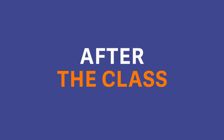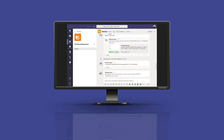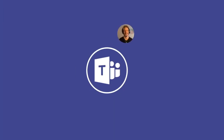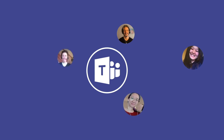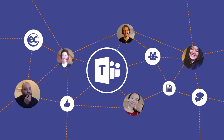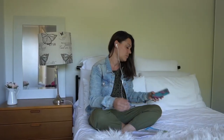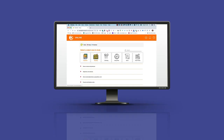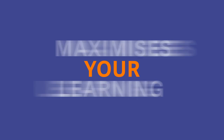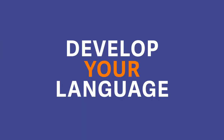And after the class, you'll work together on an assigned collaboration activity which consolidates your class learning. Through Teams, your teacher is able to monitor the collaboration and give feedback when the completed assignment is uploaded onto Teams. You'll also get full access to EC Online with over 1,500 self-study resources. This combination maximizes your learning, encouraging you to use your skills and develop your language in multiple ways each day.